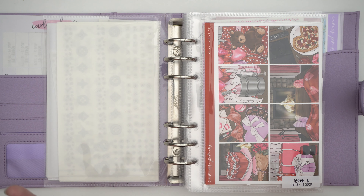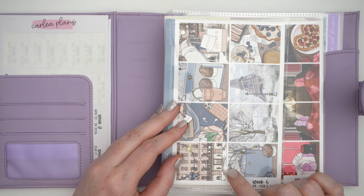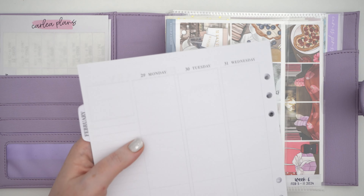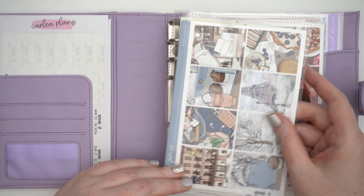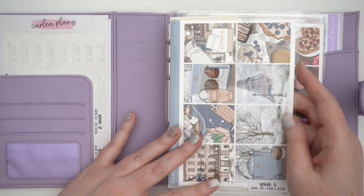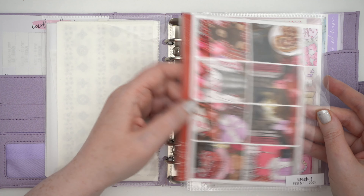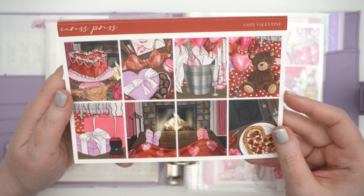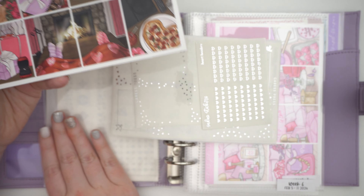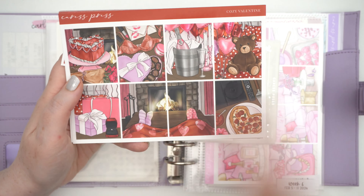Let's get into the kits. We have week six starting with February 5th. As you may know from my January lineup, the last week of January is actually in the February planner — I include it in January. That was my Winter Kisses art, which was romantic but wintery. For the first full week of February we are using Cozy Valentine from Caress Press. It's a really cute transition: we went super wintry with a little romance, and this is super romance with a little wintry — you have the fireplace and blanketed people.